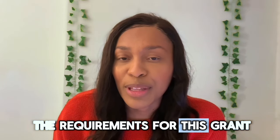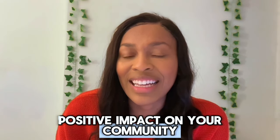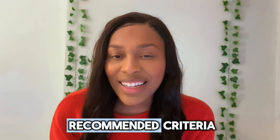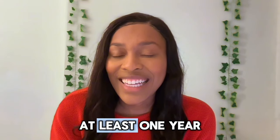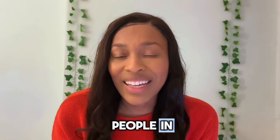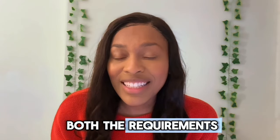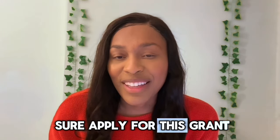You can also show a positive community impact by making products or services more accessible. Moving on to the recommended criteria, they would like business owners to be in business for at least one year. In addition, they want to support businesses that focus on people in underrepresented communities. If your business meets both the requirements and the recommendations, you should definitely apply for this grant.